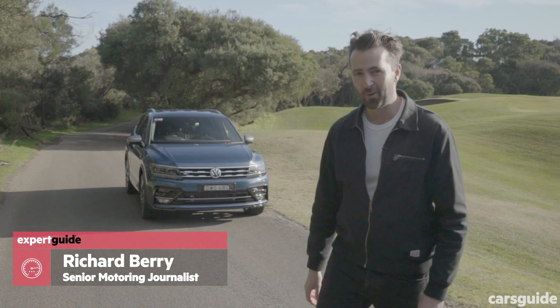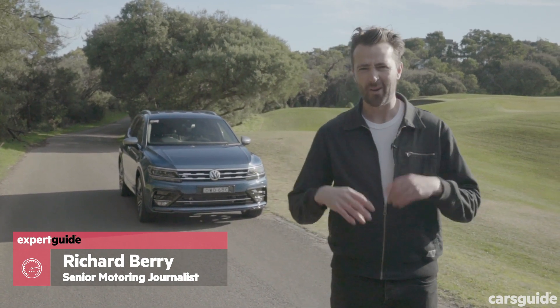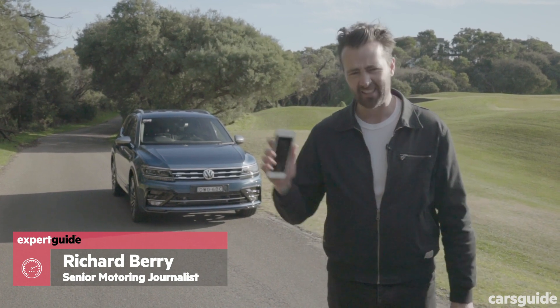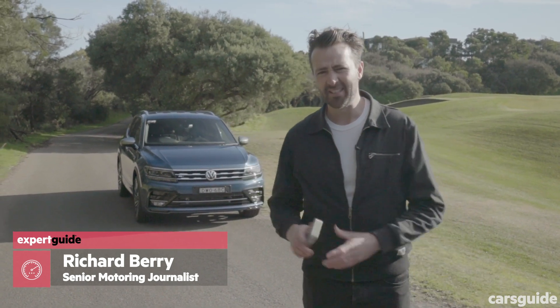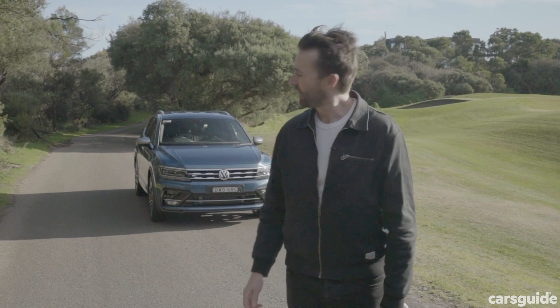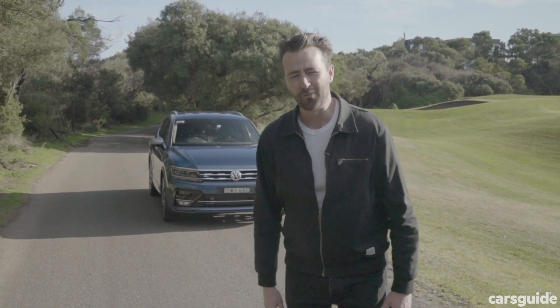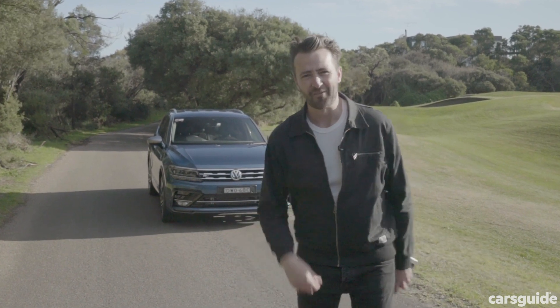That is a new Volkswagen Tiguan Allspace. It's basically just a regular Tiguan, only bigger — kind of like how you can get the same phone but just in a larger size. That also means it's more expensive. So what does the Allspace come with that the regular Tiguan doesn't? What are its cool features and what's it like to drive? Let's go and meet it.